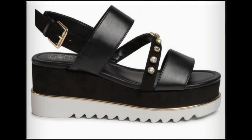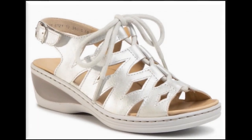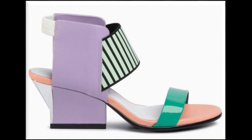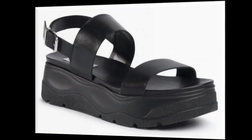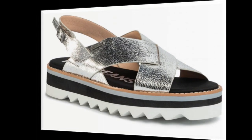Assalamu alaikum friends, welcome to my channel. I hope you are all well and doing great. In this video I am sharing very stylish, comfortable, unique, and pretty summer sandals — new designs and new collection. All sandals are branded and available online. Please watch the video till the end without skipping so that you can go through all the designs.